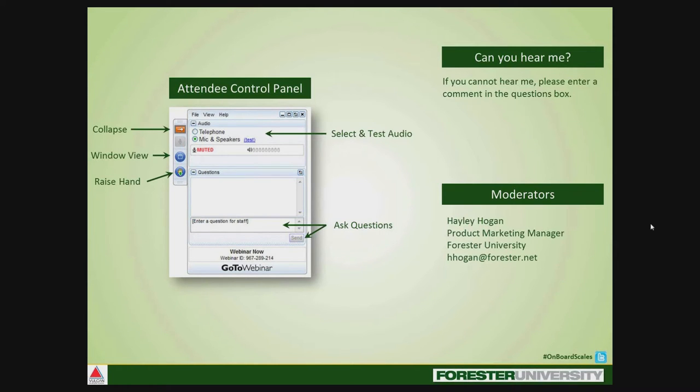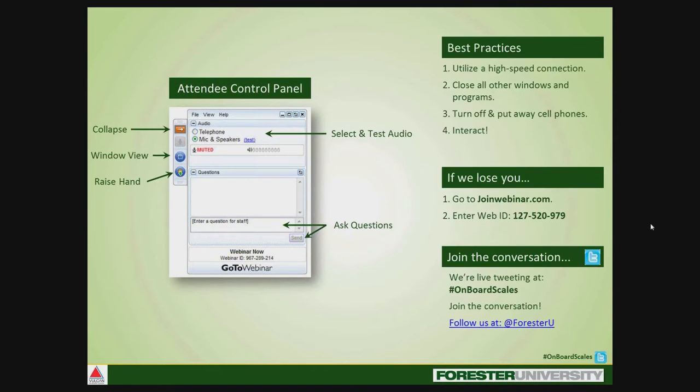There are a few best practices we recommend for an enjoyable experience. First, jot down this website and web ID so if we lose you, you can get back in quickly. Second, we recommend using a high-speed internet connection with all other windows and programs closed to avoid any audio or visual lag. Third, we recommend turning off or setting aside all cell phones to avoid any buzzing or static. Finally, we are live tweeting this webinar. You can join the conversation on Twitter by following us at ForresterU and including hashtag onboard scales in your tweets.